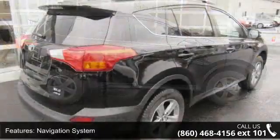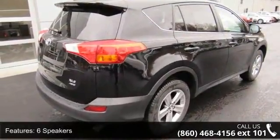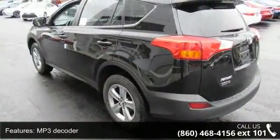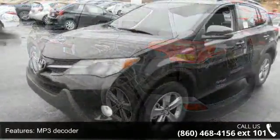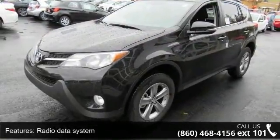Some of the top features included with this vehicle are navigation system, 6 speakers, MP3 decoder, radio data system, air conditioning, automatic temperature control, rear window defroster, height adjustable power liftgate, power steering and power windows.